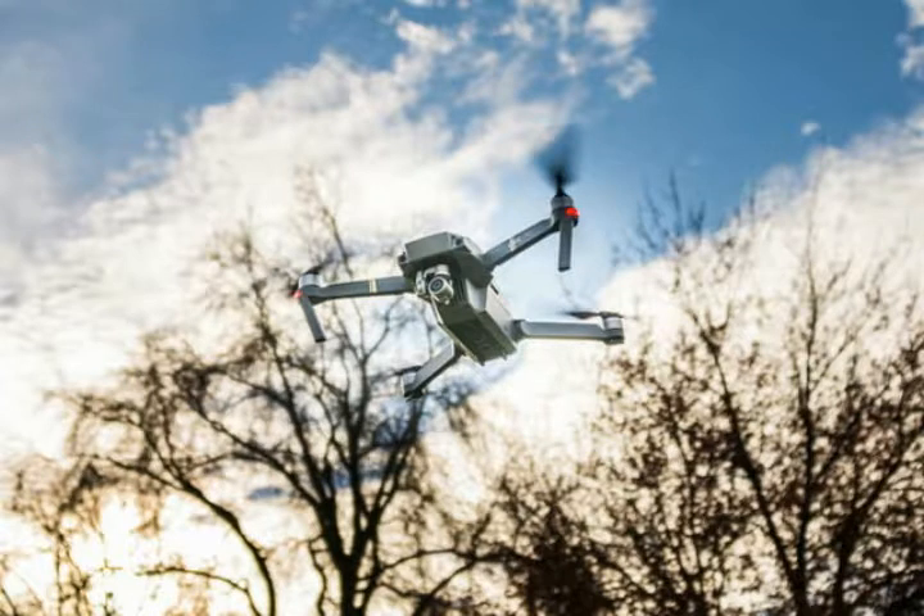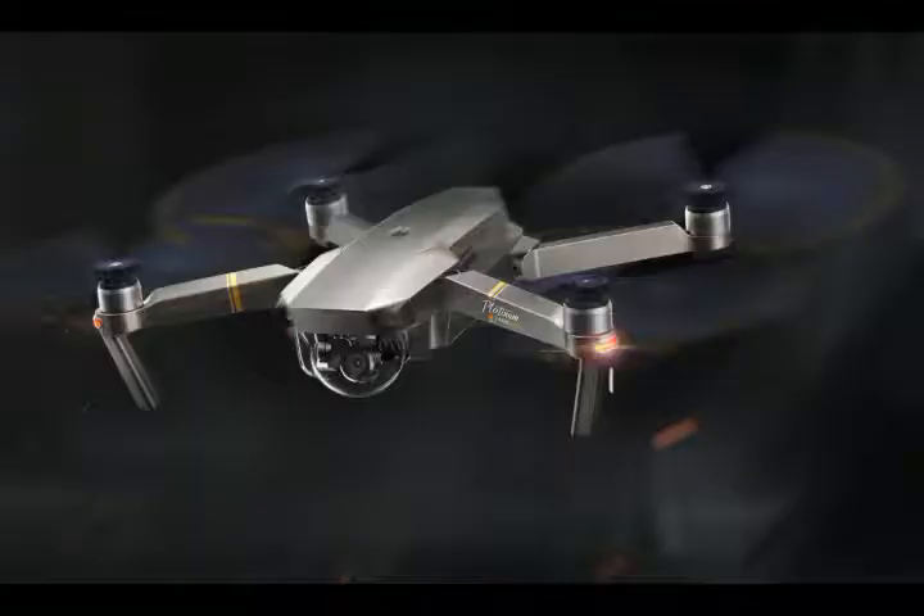DJI said the system can broadcast location, registration or serial number, and telemetry data, which includes altitude, speed, and direction. When a drone powers on, the Aeroscope software can immediately display the drone on a map.